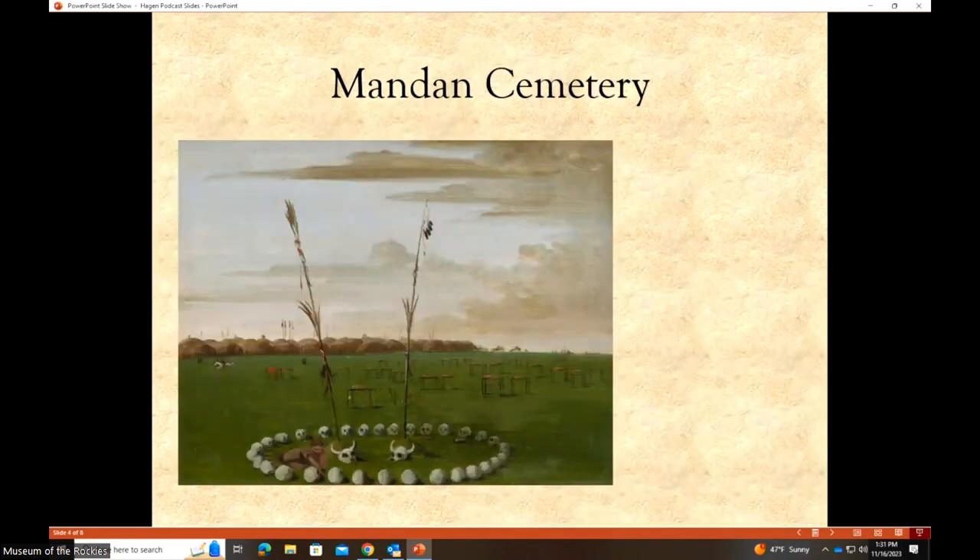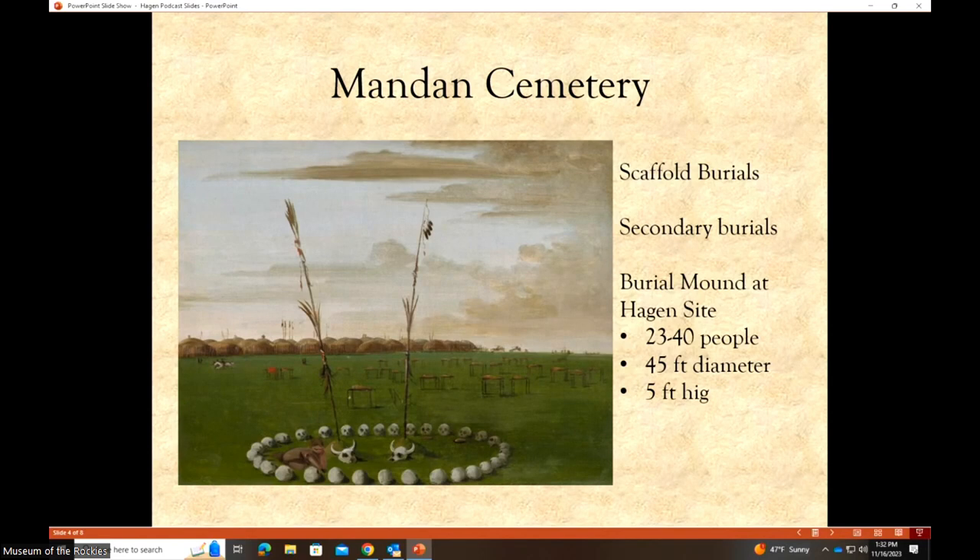A slide shows the village with scaffolds out in the fields — that's where bodies would have been laid out to dry out, get down to bare bones. Relatives would collect those bones, and in a secondary burial ceremony they would be placed into a mound. We are probably seeing examples of that same activity at the Hagen Site burial mound. The Hagen Site is not far from Mandan/Hidatsa locations — just upstream. People could have paddled there on the rivers and probably did trade often: plains people providing bison hides and meat in exchange for corn, squash, and other goods the villagers produced. There was probably also intermarriage.